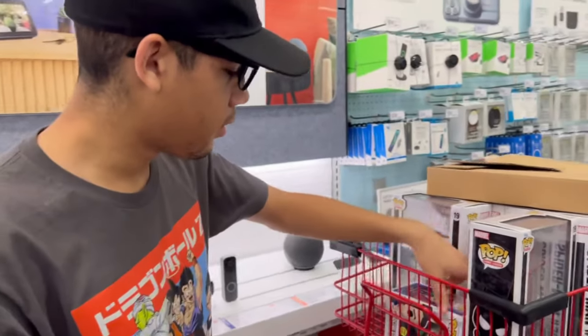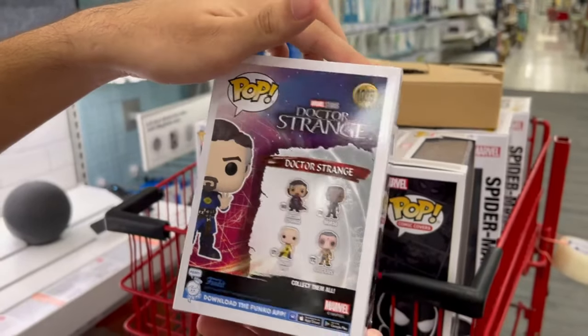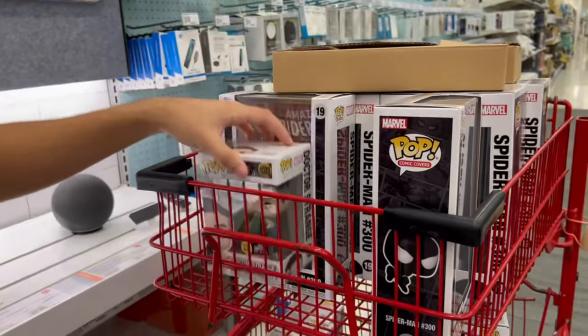So I went to another Target, and here's what I found. They have this Doctor Strange glow-in-the-dark Funko Pop. I'm not sure which Doctor Strange this is — let me know in the comments, guys, which Doctor Strange this is. I'm not really sure. But it's new.